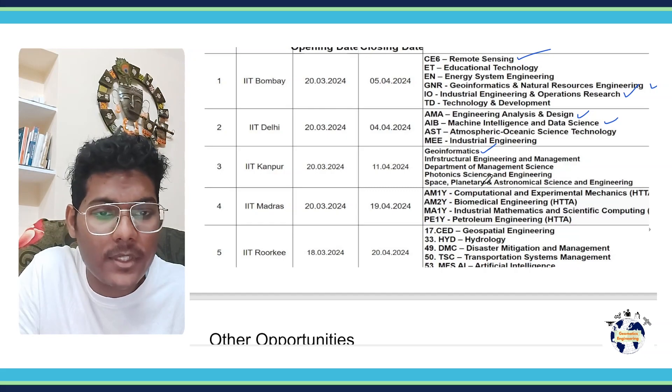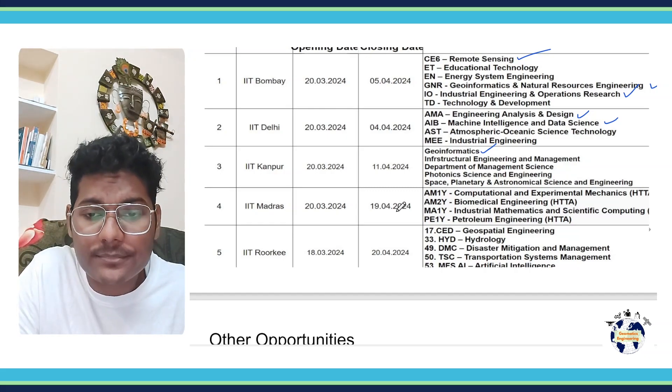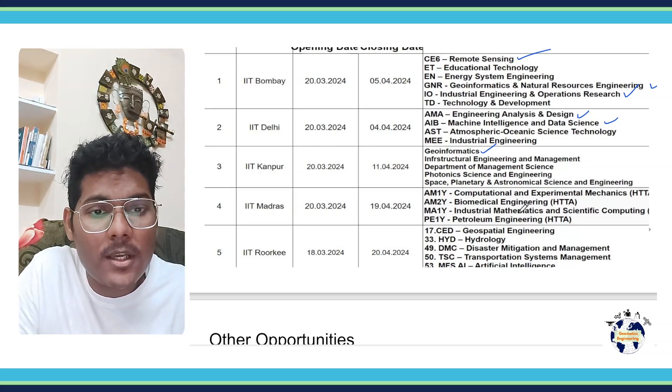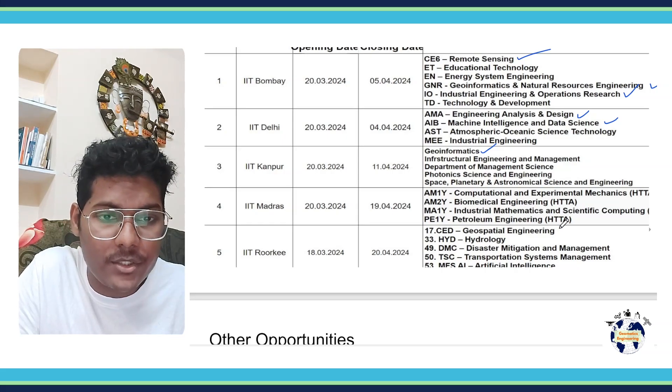And finally Space, Planetary and Astronomical Science and Engineering. In IIT Madras, you can apply into courses like Computational and Experimental Mechanics, Biomedical Engineering, Industrial Mathematics and Scientific Computing, and Petroleum Engineering.